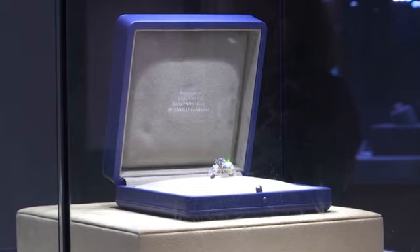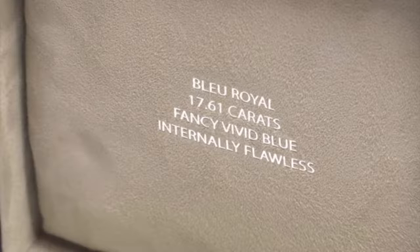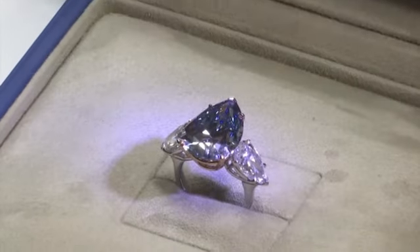What makes Blu-Royal so rare and special is its size at 17.6 carats — it's the largest of its kind. It's a pear-shaped, brilliant cut diamond. What that means is it's a classical cut; it has not been modified with additional facets to help enhance the color. So the color is very rich naturally, and it is internally flawless as best as can be.